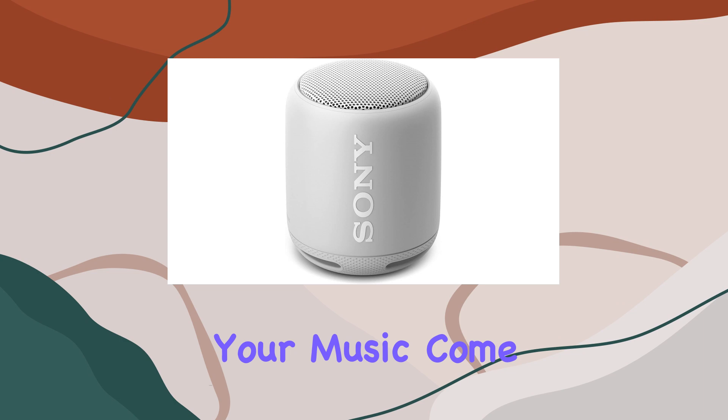The 16 hours of battery life ensure that the party doesn't stop prematurely, giving you a full day of continuous playback. The small and lightweight design makes it incredibly portable — just pick it up and you're ready to play your music on the go.